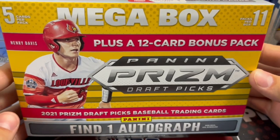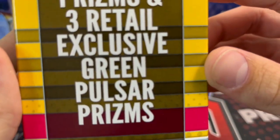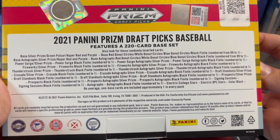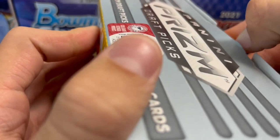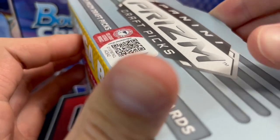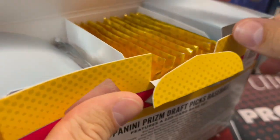You get one autograph, but there's also some exclusive cards. You get a couple silvers, green Pulsar Prisms. You do get a little bit more than you would out of a blaster box. We haven't opened any other retail of this product, but a lot of times Panini does have some pretty good names in their draft picks. So let's see what we get out of this box.